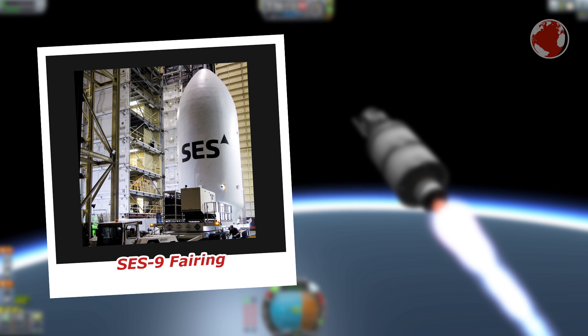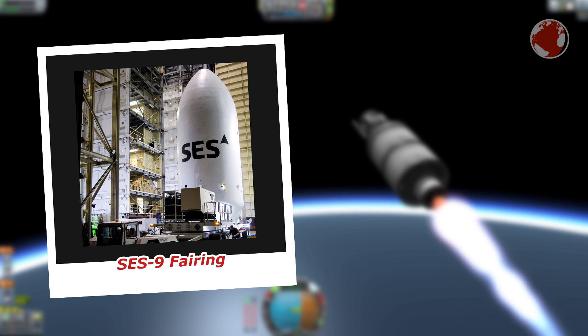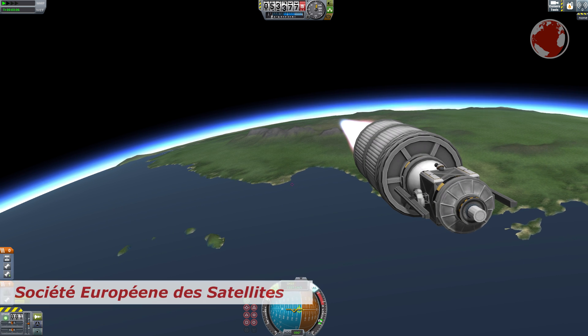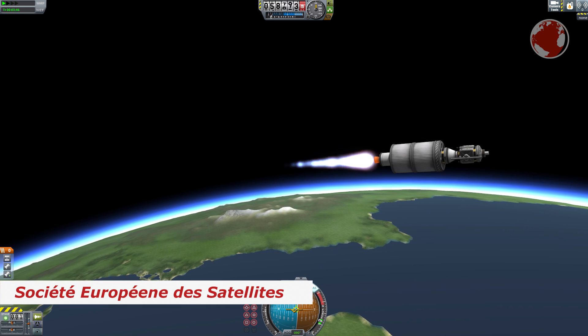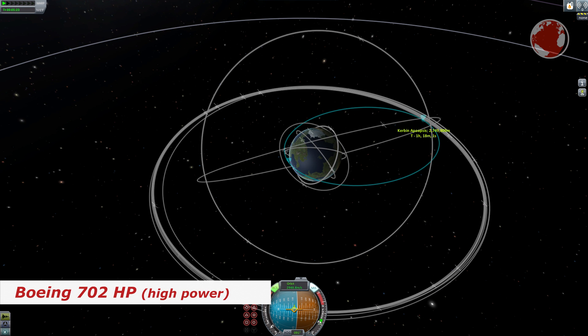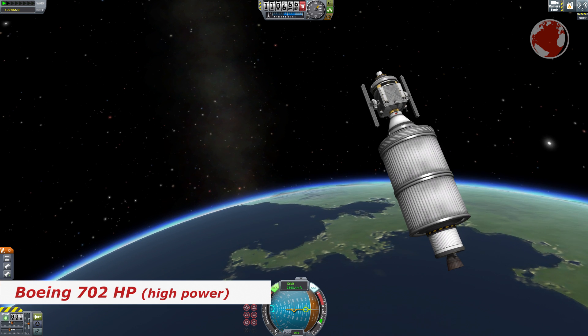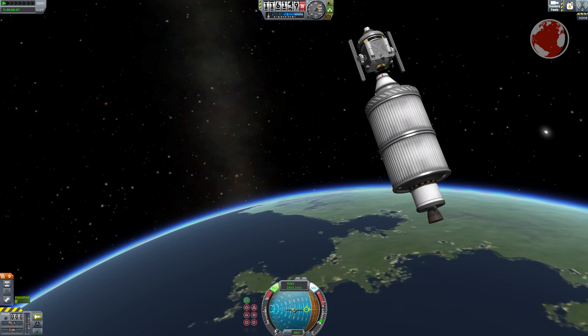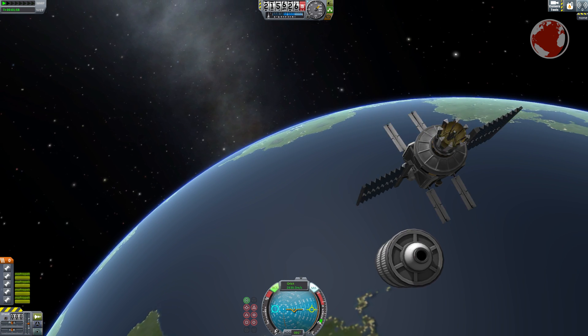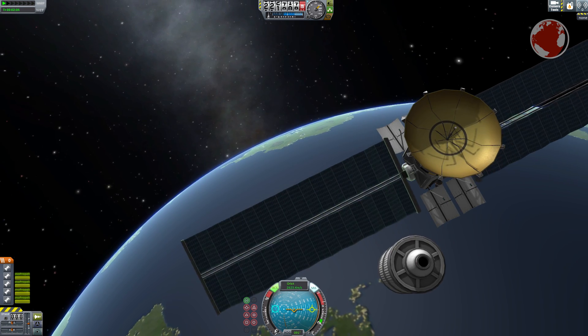Back to SES-9 — as previously mentioned, it is built by Boeing Satellite Systems, and the name stands for the French Société Européenne des Satellites, which means European Satellite Society. It is based on Boeing's biggest 702 HP satellite platform, which is equipped with extremely efficient electric ion drives for orbital maneuvering, but also stronger chemical engines for the final burn to bring it into a circular geostationary orbit.